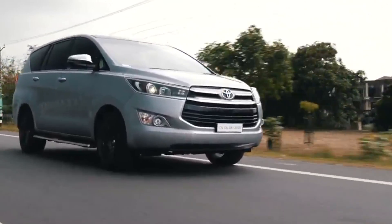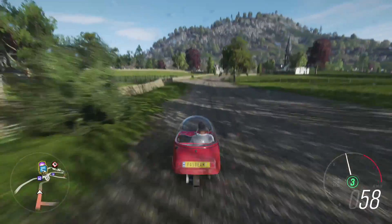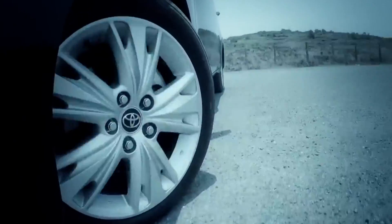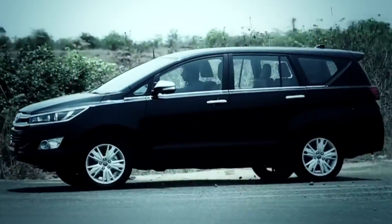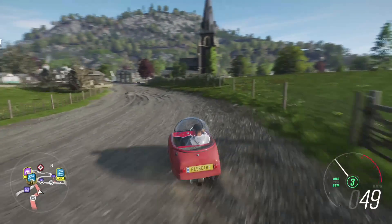It was touted to be too big, but no one cared about that and lapped up the MPV in huge numbers. The Innova changed the MPV segment completely — it was no longer a taboo to be seen driving one, due to terrific reliability and quality on offer. So much so that people started using this vehicle even when driving alone.